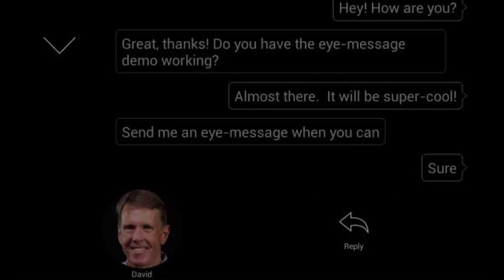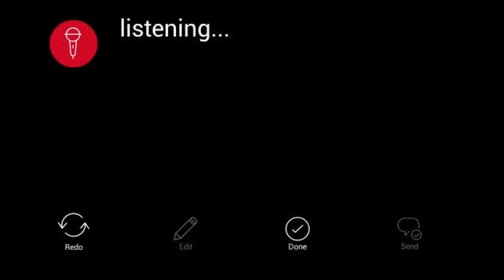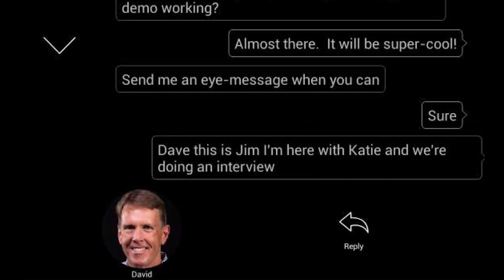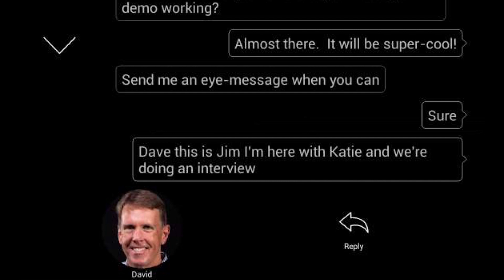If I want, I could also just dictate a message: 'Hey Dave, this is Jim, I'm here with Katie and we're doing an interview.' I mark it done and there it is — it was transcribed in real time. I sent it to him and he's got it on his phone right now.